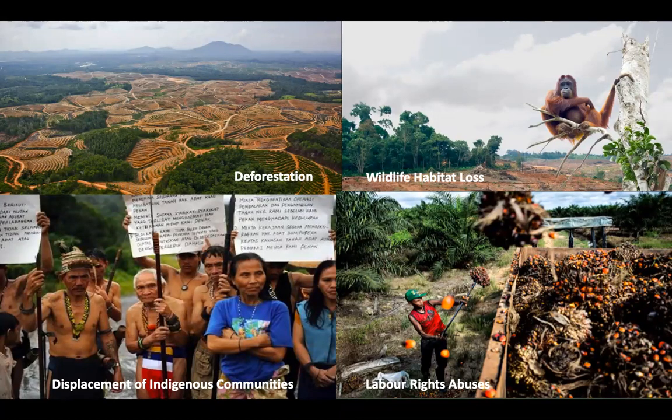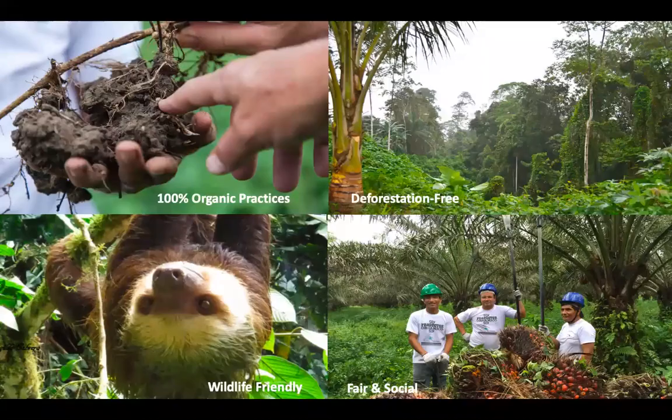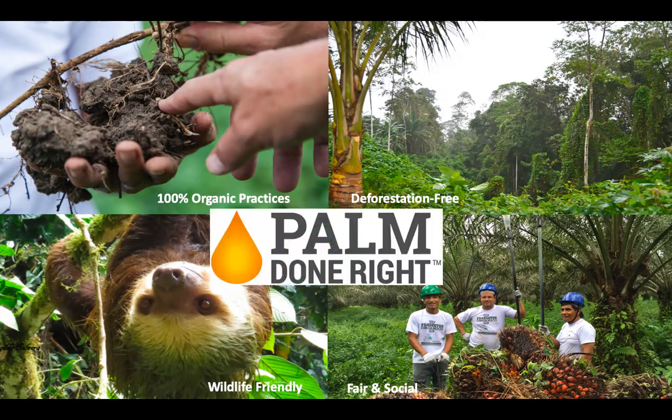Palm oil has become a driver of deforestation, wildlife habitat loss, displacement of indigenous communities, and labor rights abuses. But this is also what palm production can look like — grown using organic practices without cutting or burning down primary forests, with plantation and conservation areas managed in a way that animals like the sloth in Ecuador can continue to roam free, and where independent farmers receive a premium for the fruit and worker rights are respected. We call it Palm Done Right, and this is how Natural Habitats brings sustainable palm oil to brands and to your stores.